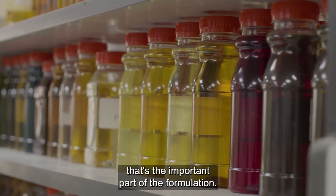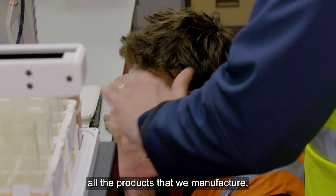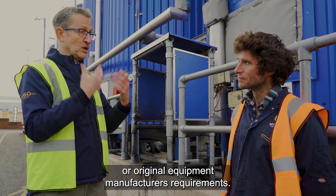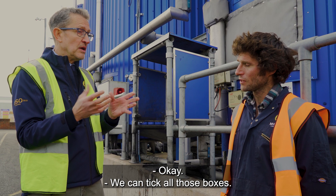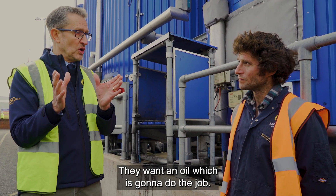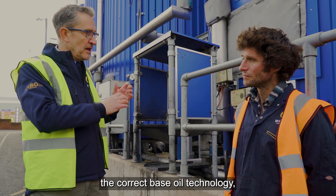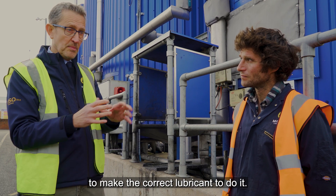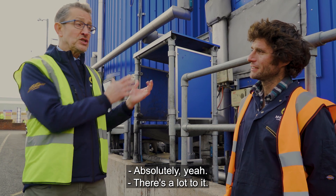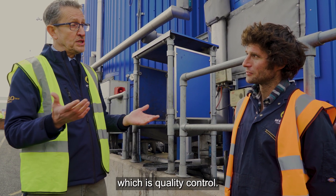The additive chemistry is the important part of the formulation — it ensures that all the products we manufacture are meeting international specifications or original equipment manufacturers' requirements. We have to bring in the correct base oil technology and the correct additive system chemistry to make the correct lubricant. There's a lot to it, and that's just the first stage. We'll be moving on to the next stage now, which is quality control.